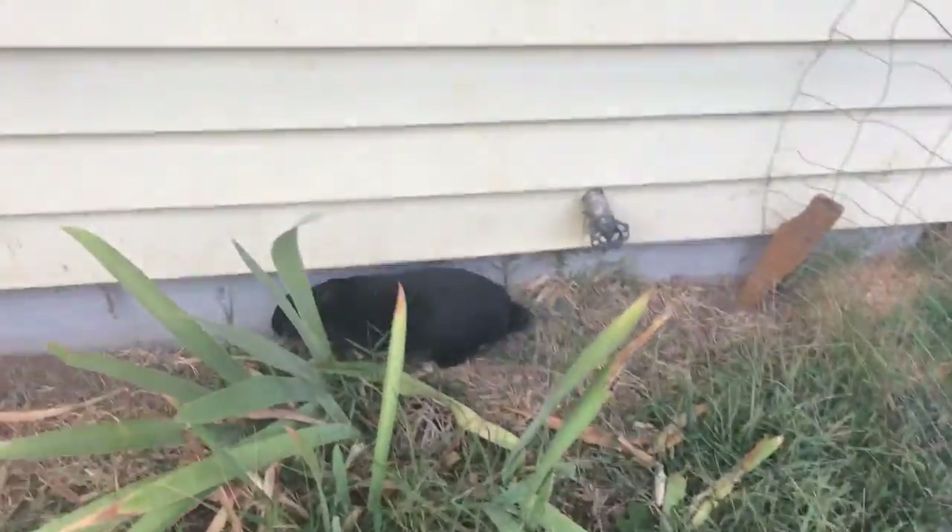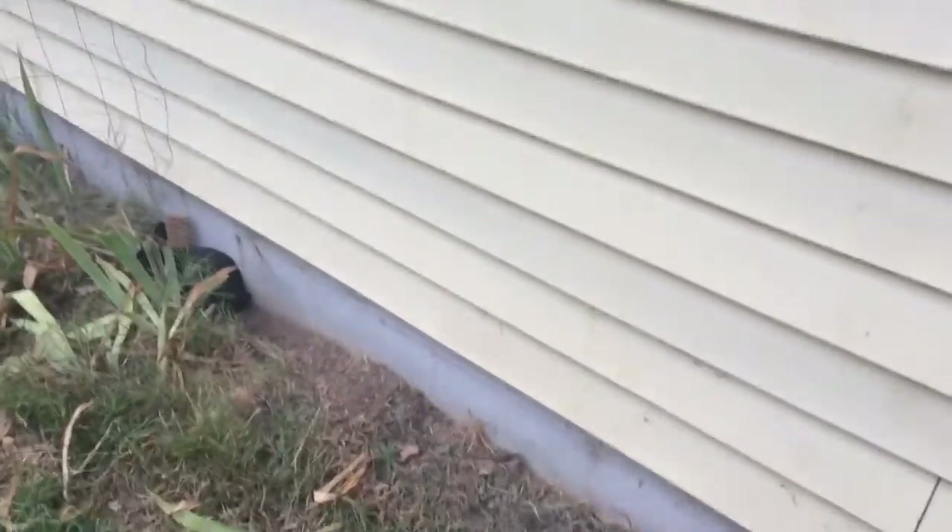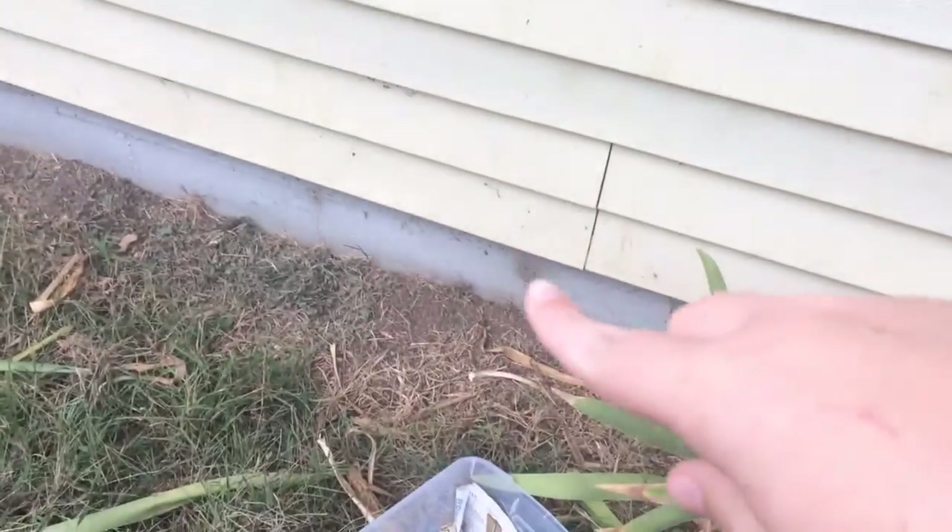She loves it in here. She loves to run around and feed and dig and plop and lay up against the concrete of the house.